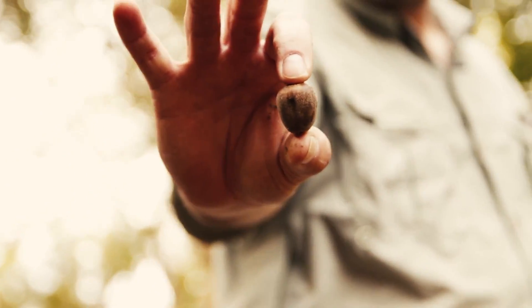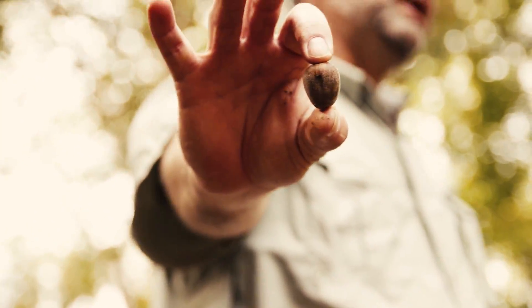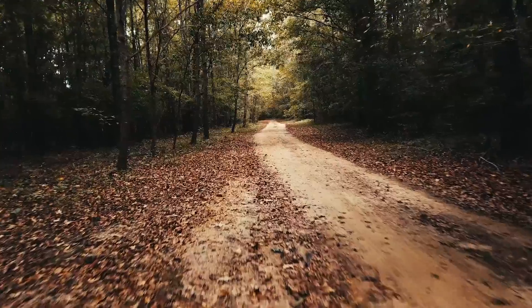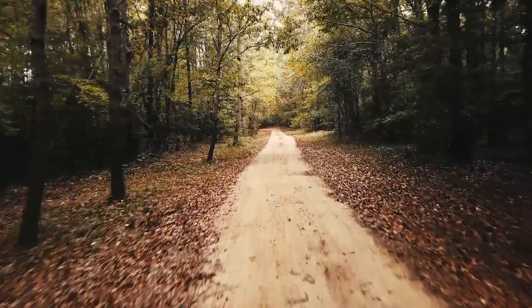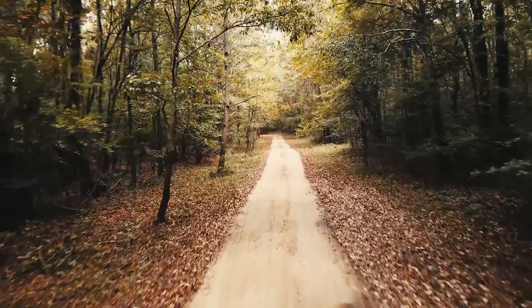From mid to late October through the first week of December there's plenty to eat, but every other month there's basically nothing. The deer leave the property and go somewhere else. So what we decided to do is create some cover and some food.